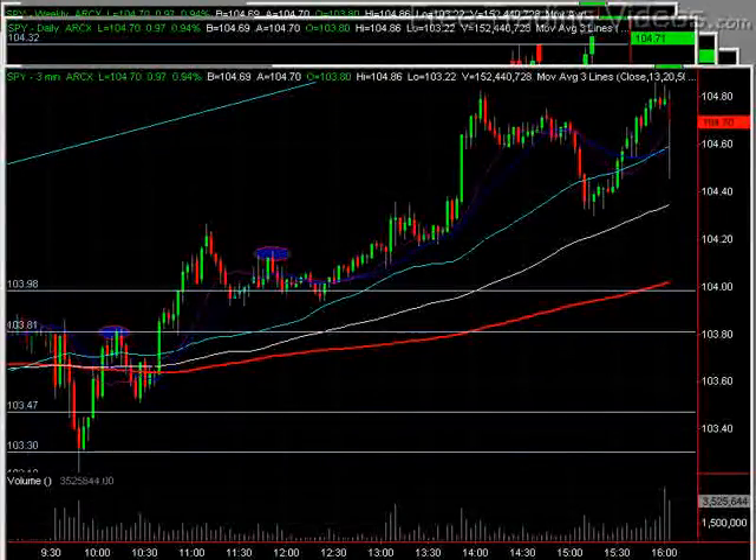Hello again everybody. This is Matt Ador from FreeTradingVideos.com. It's about 4 o'clock p.m. Eastern Standard Time, Thursday, September 10th. This is your FTV end-of-the-day video.